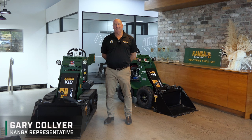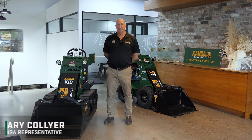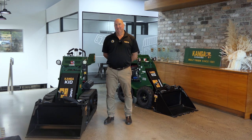Hi, I'm Gary from Kanga Loaders. I'd just like to introduce our new Kanga KID for the US market. For those who don't know Kanga, we are the longest continuous mini loader manufacturer in the world, since 1981.